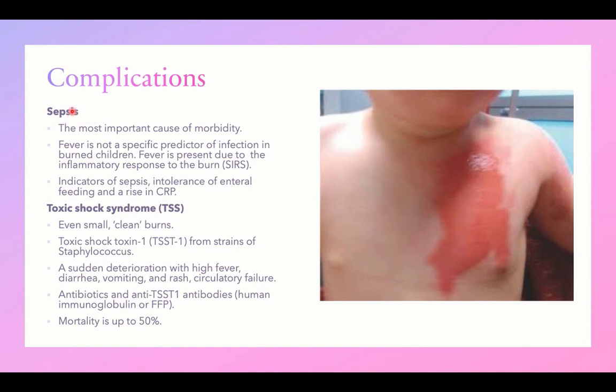Complications of burn injury include sepsis and toxic shock syndrome. Sepsis is the most common cause of morbidity associated with burn, as injury to the skin allows entry of pathogens into circulation. Unfortunately, fever is not a specific predictor of infection in these children because fever is already present as part of the inflammatory response or systemic inflammatory response syndrome (SIRS) accompanying the burn.